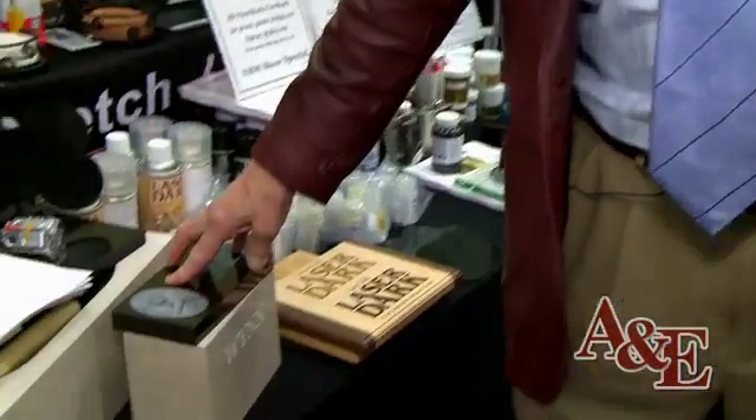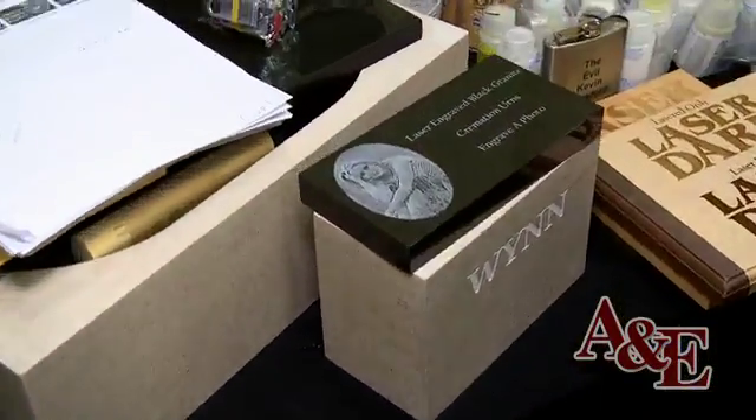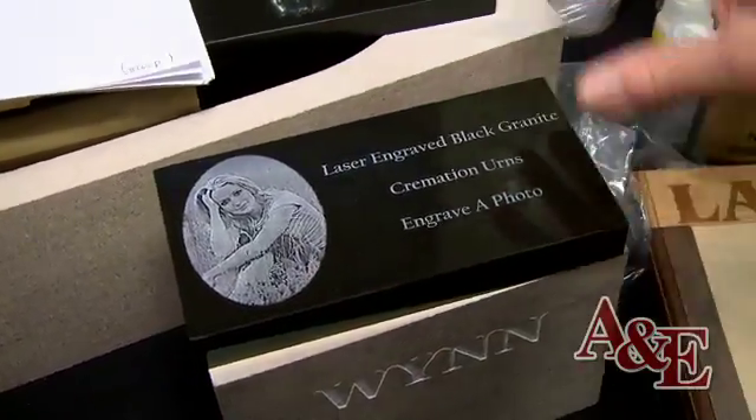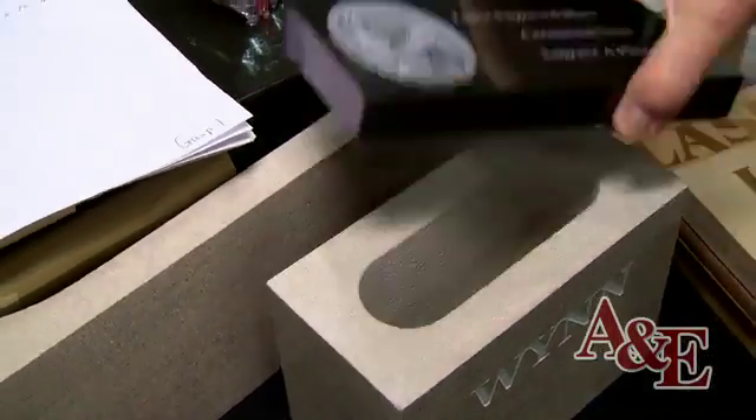We produce black marble and black granite, and we are the largest producer of black headstones in the world. One of the ways to increase your sales is to diversify — get into pet memorials, human memorials, and urns. We developed the stone urn business here and make all kinds of stone urns. The advantage is you can put photographs of your loved ones or your sayings on there.